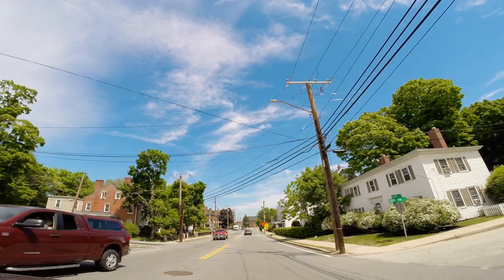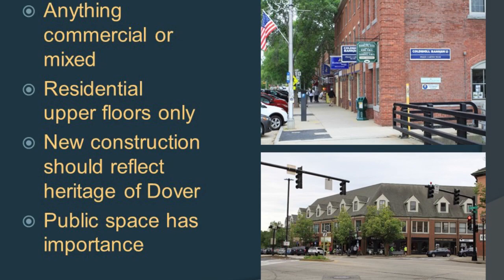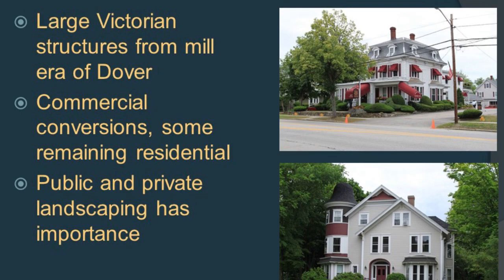There is an area called the missing middle which allows for four units, five units, six units. They don't always have to be in a colonial box — they could be in a courtyard style, they could be looking like a Victorian. We want to really encourage some adaptive reuse of existing structures, but also creation from the ground up of infill properties to really fit in with those neighborhoods.